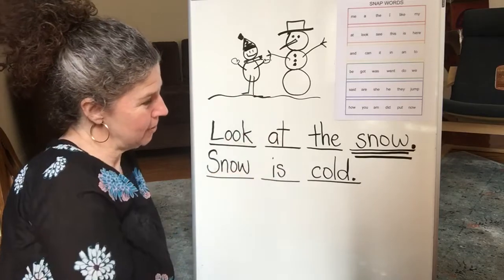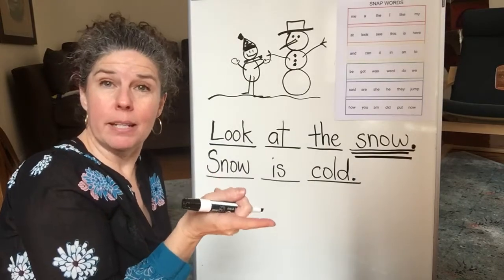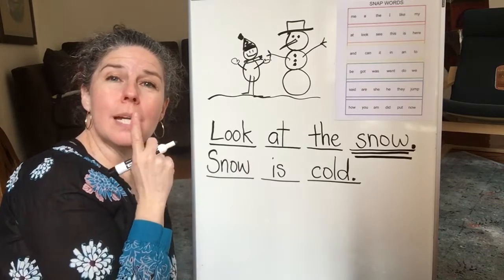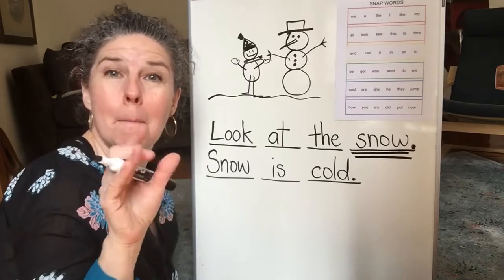Does our picture match our words? Yeah. All right, great. So now we've written a page about sunny weather. We've written a page about snowy weather. What kind of weather do you think we'll write about tomorrow? Come back tomorrow, and you will find out. Bye.